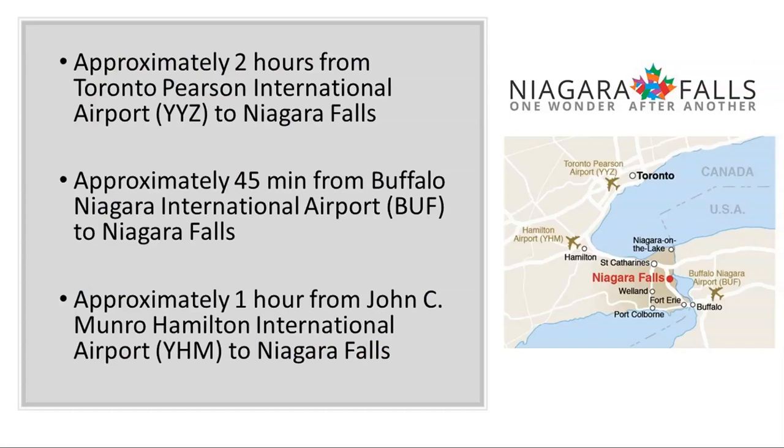Let's start from how to get here. Usually when people from different countries and from Australia fly to Ontario, they land in Toronto Pearson International Airport — it's about two hours transfer from Toronto to Niagara Falls. Another way to get to us is to fly to the United States. We have Buffalo Niagara International Airport just on the border, and it's about 45 minutes transfer time from Buffalo to Niagara Falls.